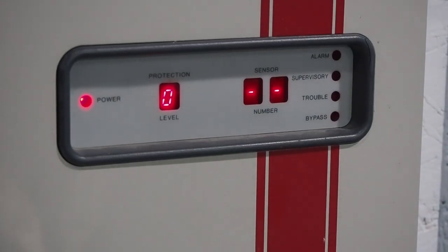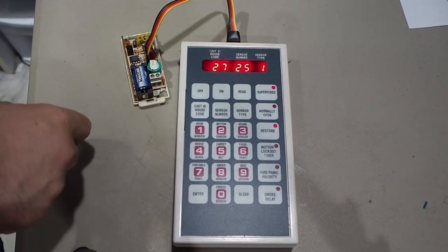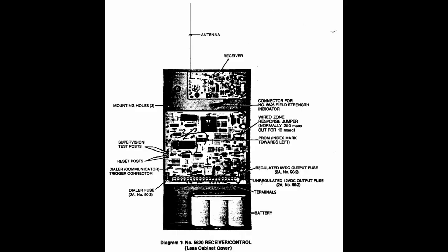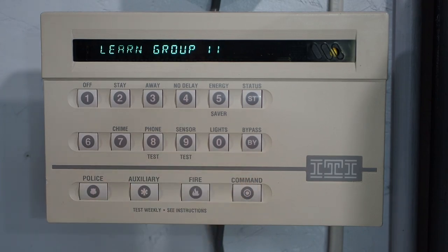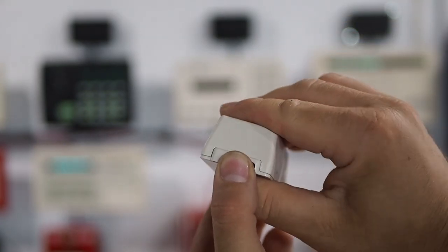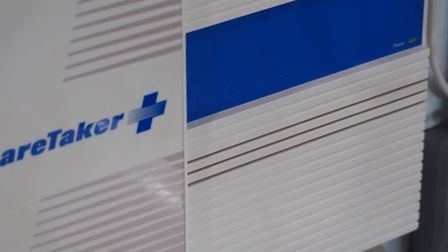Previously, with the SX system, sensors were programmed manually using a handheld programmer. This was common with other wireless systems such as the Ademco 5600 and AT&T Security Pro 8000. With Learn Mode, all the installer has to do is tell the control panel what type of sensor it is, then trip the sensor, and the panel does all the programming automatically.